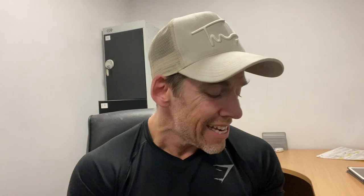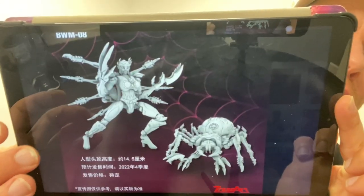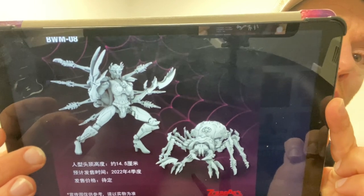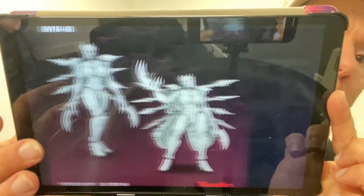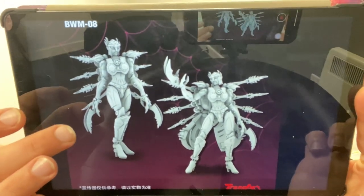This is TransArt Beast Wars BWM08 - their take on Transmetal Black Widow. Allegedly this is going to be 14.5 centimetres tall in robot mode. We have no other images at the moment apart from the alternate mode and robot mode, and it looks stunning. 14.5 centimetres is just shy of six inches, so that's going to be at least just a bit bigger than Deluxe size.